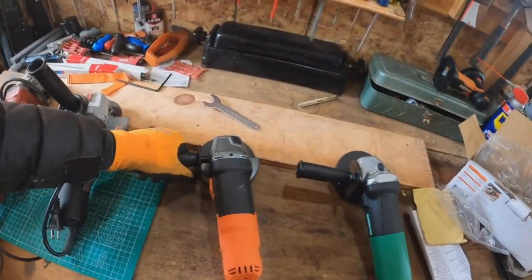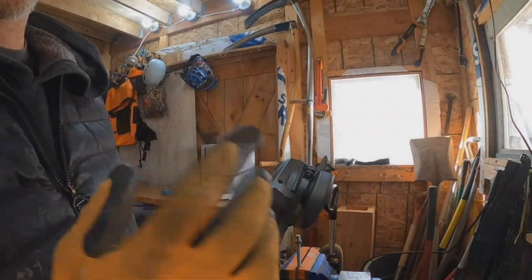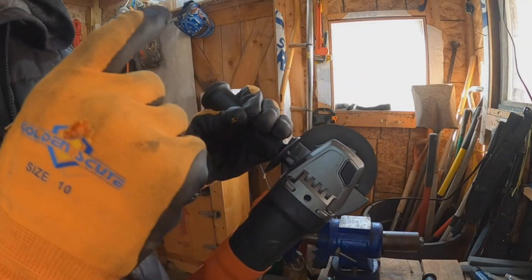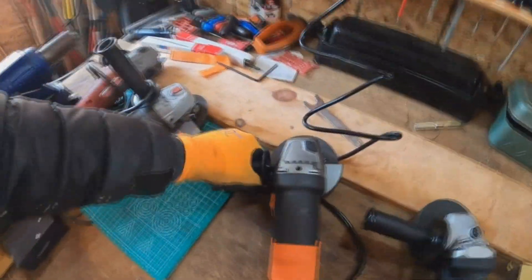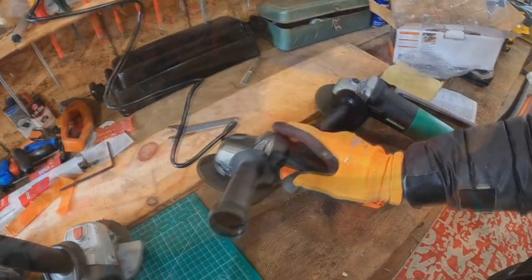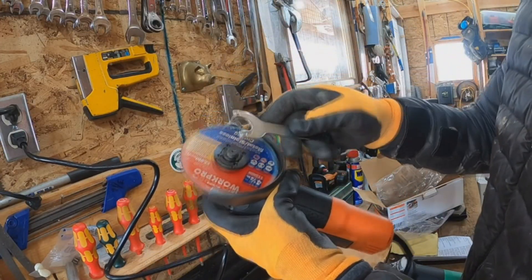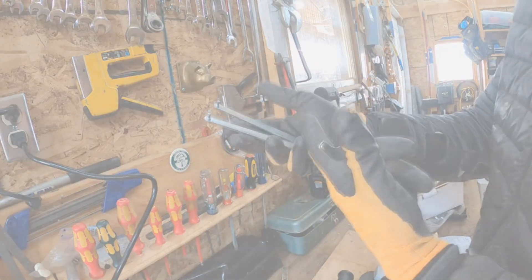And here's the cherry on top — a spindle lock for easy accessory changes, saving you time and frustration. Along with the four-and-a-half-inch angle grinder, you get a metal grinding wheel, spanner wrench, and wheel guard, all designed to kick-start your work right away. The narrow body of the grinder ensures a comfortable grip, reducing fatigue during extended use. Ready to level up your tool kit?